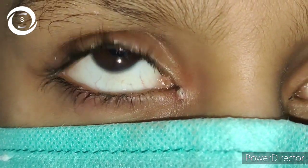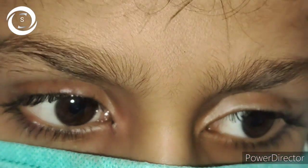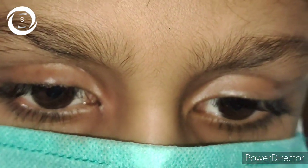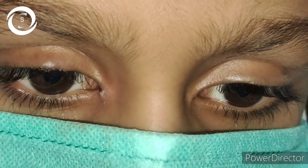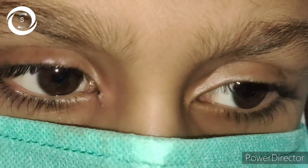Topical weak steroids during the day and ointment at night are beneficial to resolve symptoms due to inflammation. For dry eyes, topical artificial tears three times a day are also added. So that was all about blepharitis — especially the anterior seborrheic blepharitis variety — and I hope you have learned something. Thank you very much.